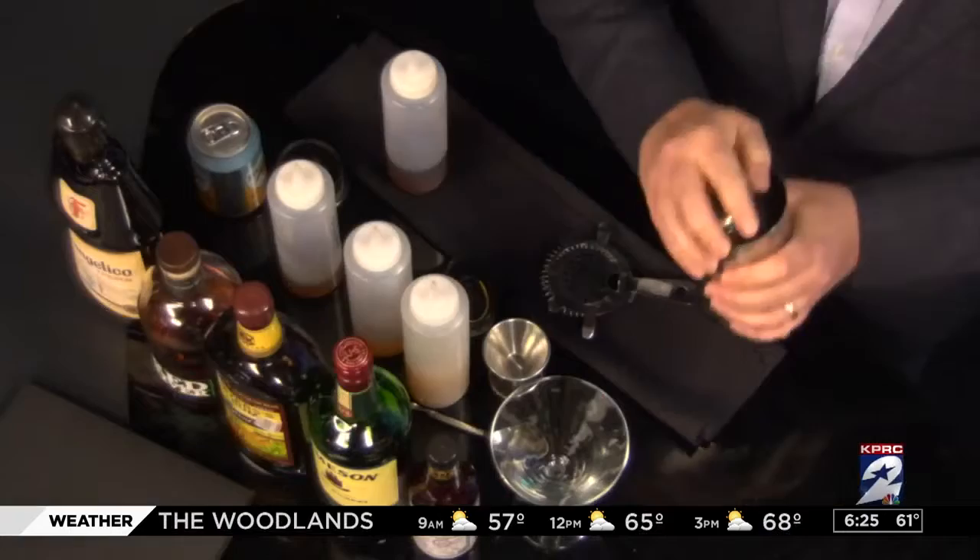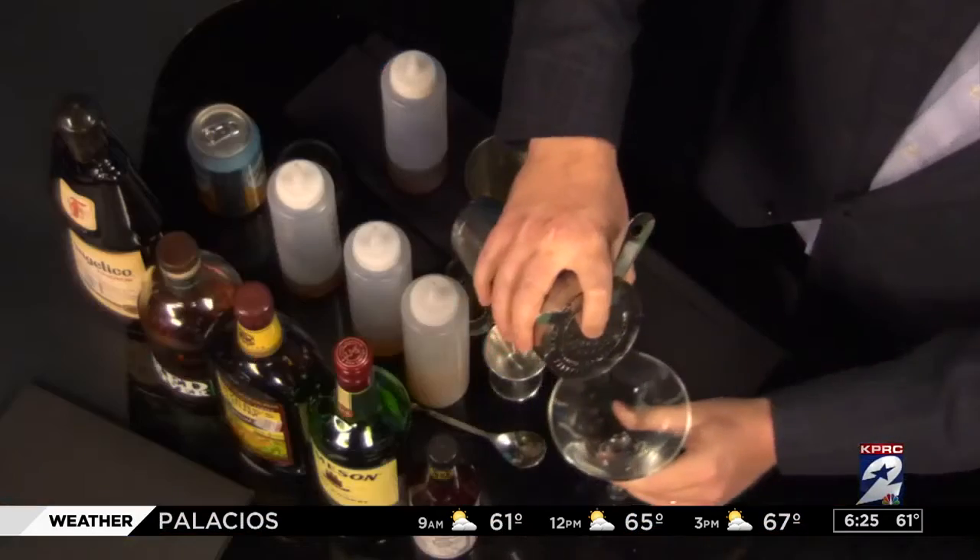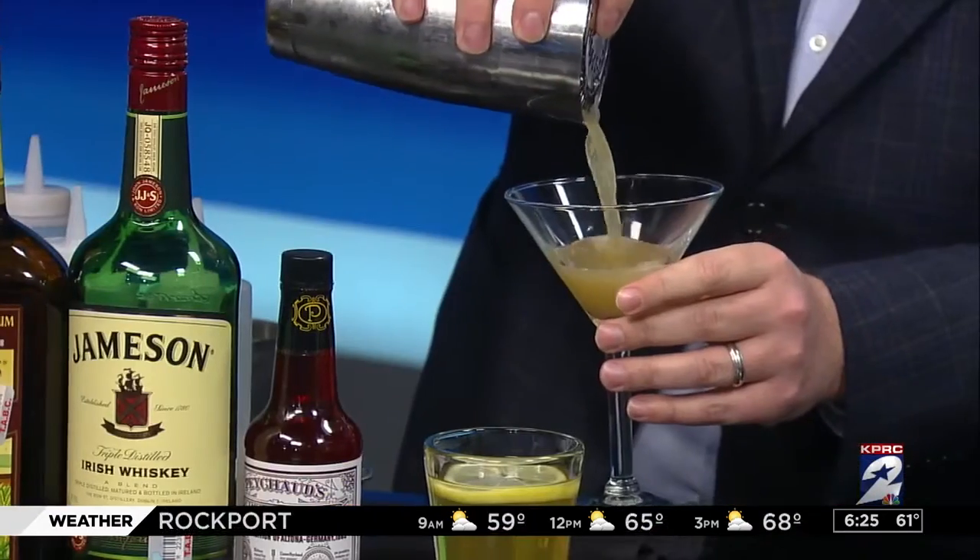It's very festive. This is where we get to pretend like it's cold outside, sit around the fire. Well, I believe it will be a little cold outside on Christmas and New Year's. So you shook that all up and just strain it into a nice martini glass.